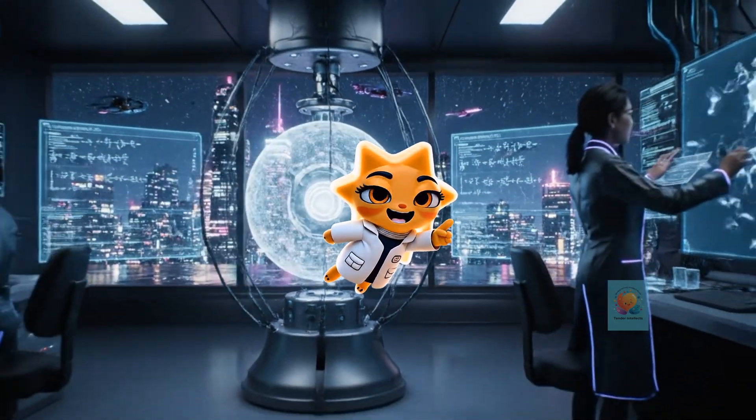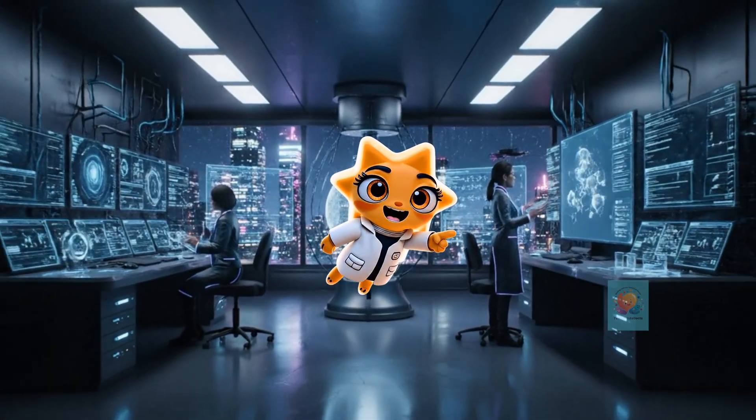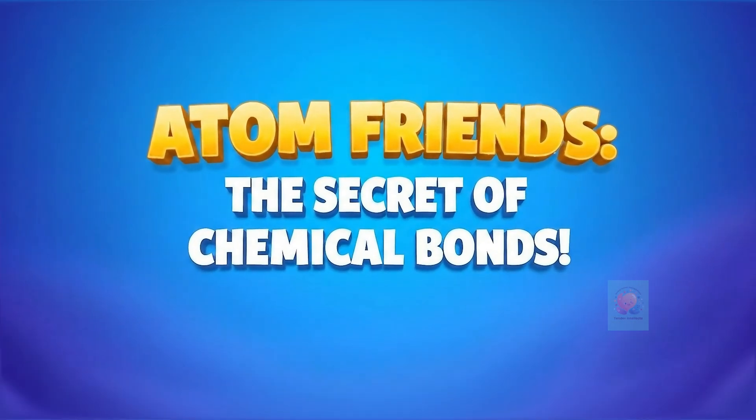Hey there, curious minds. Ready to unlock the secrets of our amazing world? Let's get started. Have you ever wondered how tiny, invisible atoms stick together to build everything in the universe, including you?